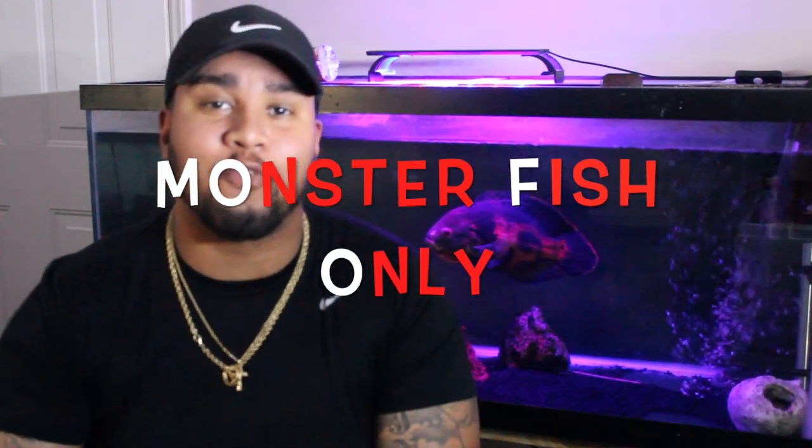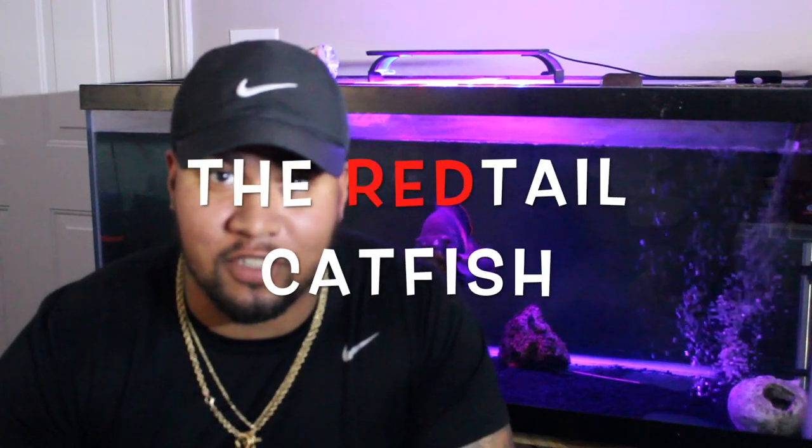What's up Fish Gang? Welcome back to Monster Fish Only, aka Lofofish, where we talk about Monster Fish and Monster Tanks. I'm your host OGP and today we're talking about the red tail catfish. It's not your granny's catfish — it's the big boy. You want the big boy.